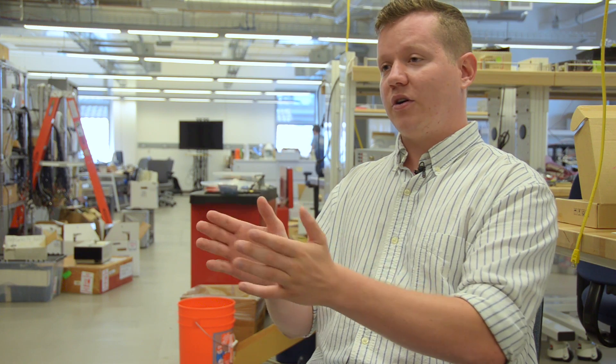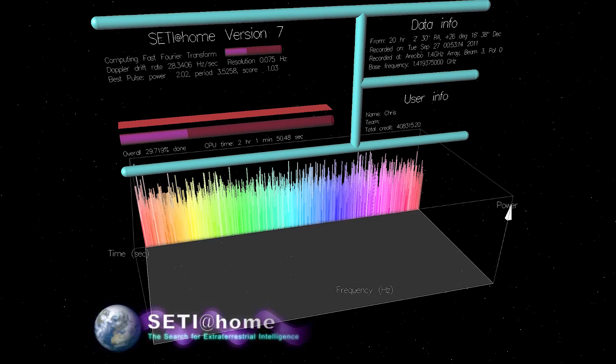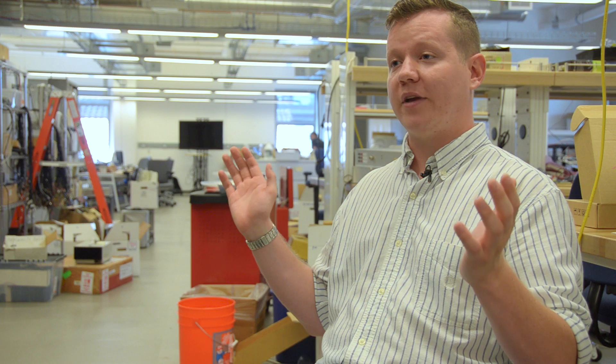It's kind of like SETI at Home, except the Serendip project looks at a much broader spectrum of signals. SETI at Home looks at a very small band of frequencies — very specific, what we call the water line, next to the hydrogen frequency — and deeply analyzes them. While Serendip looks at a much bigger picture, but doesn't go through the same deep analyzing process that SETI at Home does.